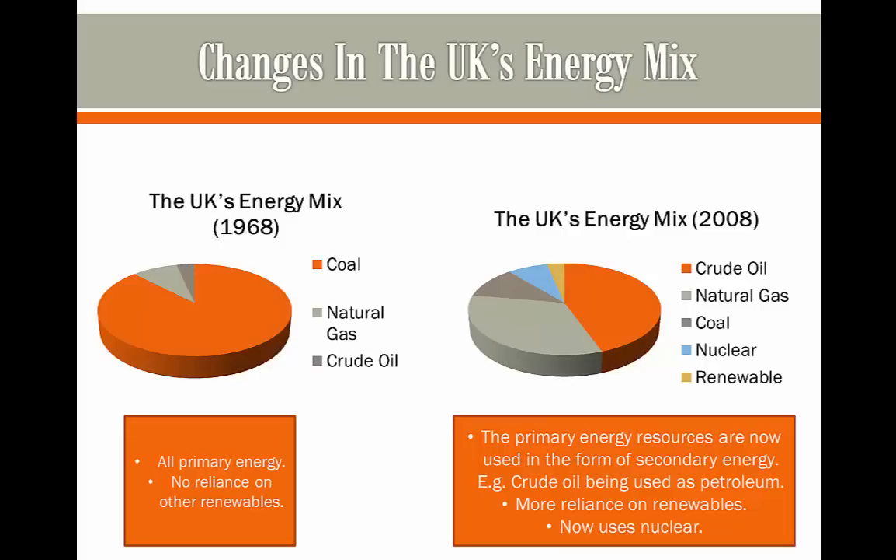In a question you may be asked to compare the two energy mixes, possibly as a three-marker. You would compare one set of data to another. You could say crude oil has increased massively in size since it was barely used in 1968, but is now used quite a lot in 2008. Coal has decreased a fair bit, and you could comment that we now use renewable energy, whereas in 1968 we did not.